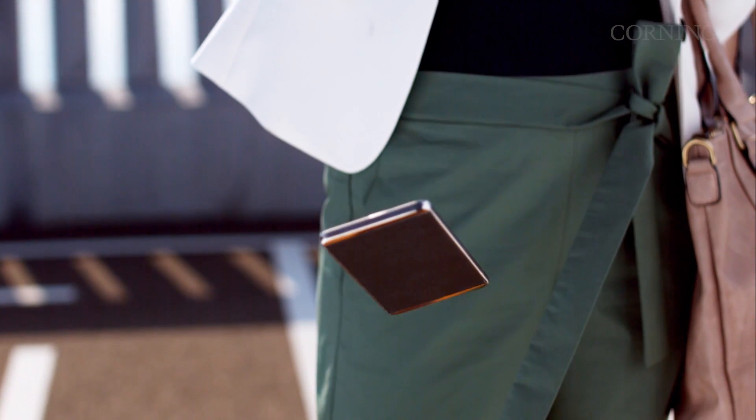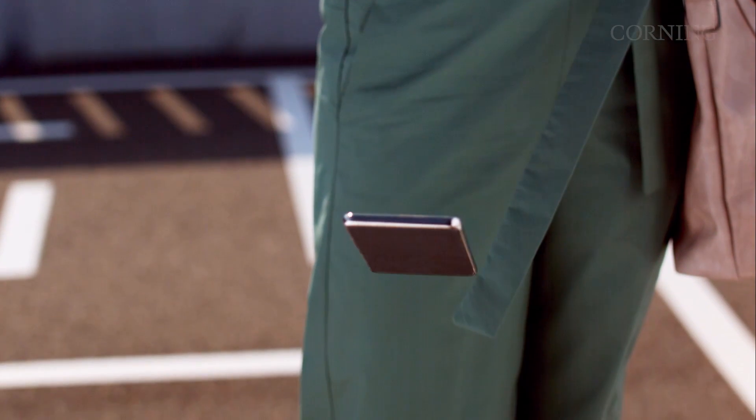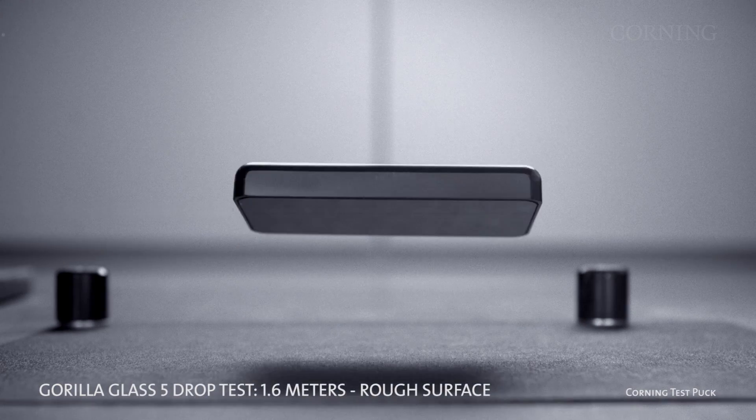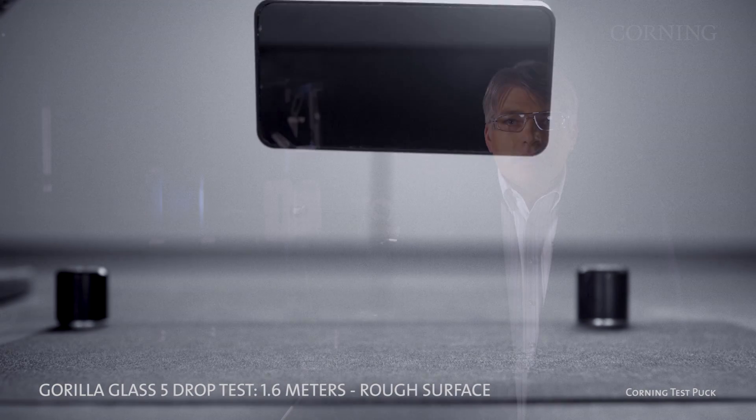Hi, I'm Doug Harshbarger and I lead the automotive glass team here at Corning Incorporated. You might be familiar with Corning Gorilla Glass, the tough, damage-resistant cover glass that helps protect your smartphones and tablets from everyday scratches and breakage. Gorilla Glass is also proving to be a valuable solution for the automotive industry.